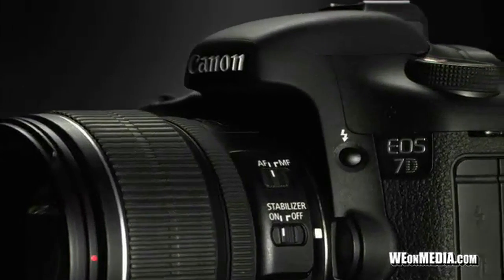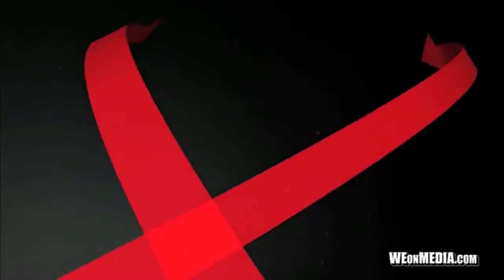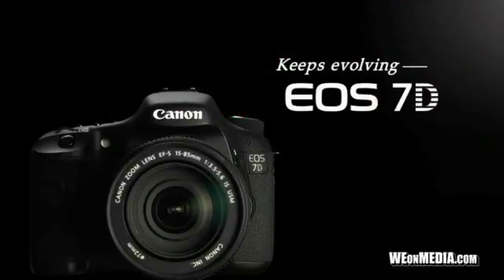Canon is excited to introduce an important firmware upgrade to the popular EOS 7D digital SLR camera. Get ready to expand the possibilities of photography and filmmaking.